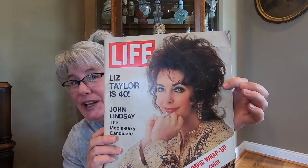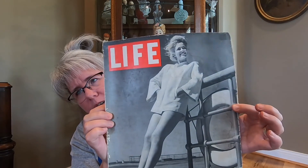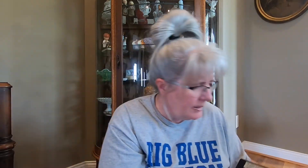This one is from February 25th, 1972, and it's Liz Taylor is 40. Oh, to be 40 again. July 20th 1942. This is Short Coat — a little fashion edition there. And this is 1936 to 1946, the 10th anniversary issue, November 25th 1946. Then I got this Newsweek magazine — this is December 2nd 1963, John Fitzgerald Kennedy.